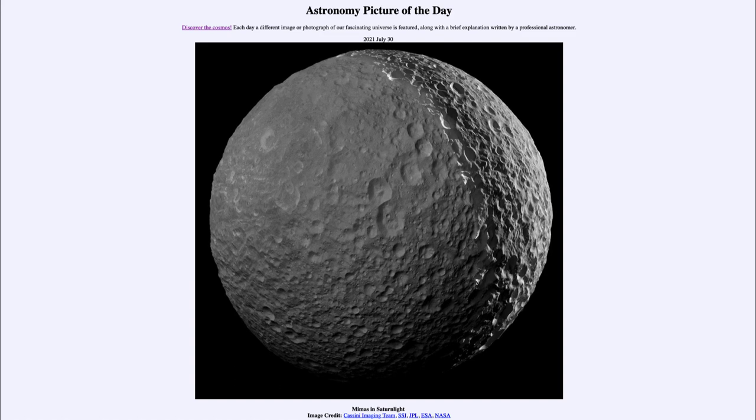So that was our picture of the day for July the 30th of 2021, titled Mimas in Saturn Light. We'll be back again tomorrow for the next picture, previewed to be 'Remember When,' so we'll see what that is about tomorrow. Until then, have a great day everyone, and I will see you in class.